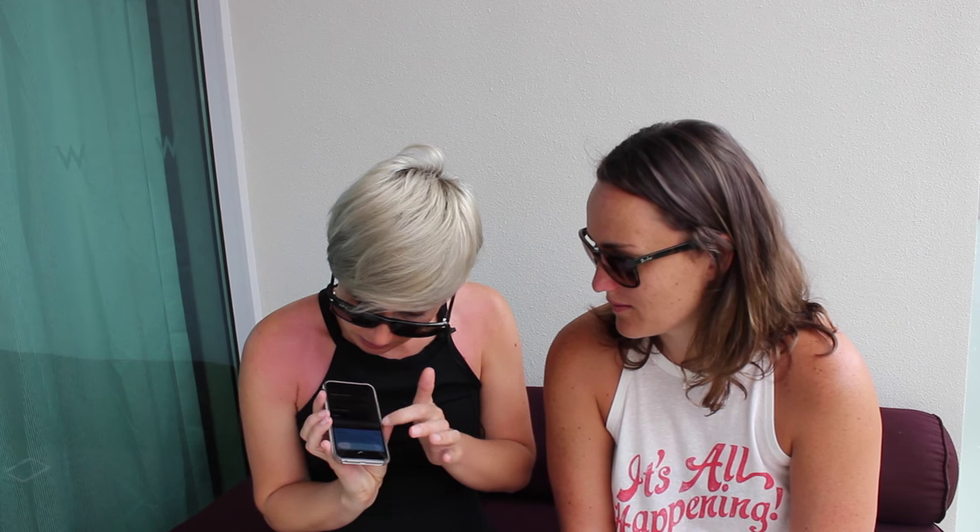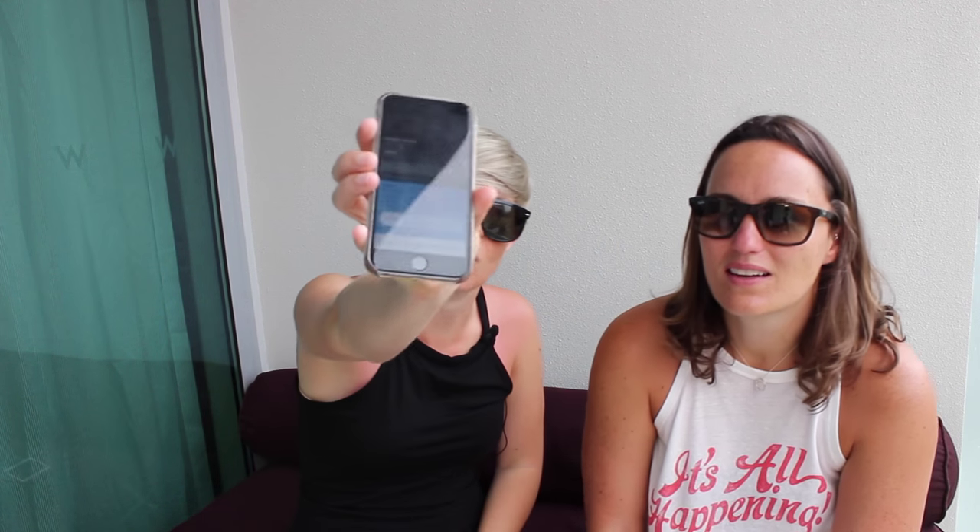I'm going to go ahead and book this now and show you how easy it is. All I do is click the book button at the bottom — it tells me the total price. And then all I need to do is slide the button. It says: sliding will pay and make a non-refundable booking. So that is something to know about this app — it is non-refundable. I'll slide it and hopefully it will book.